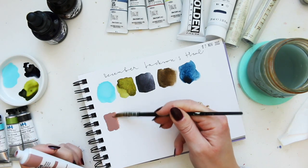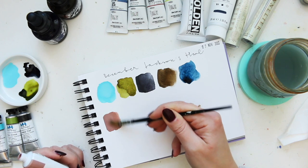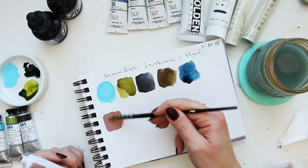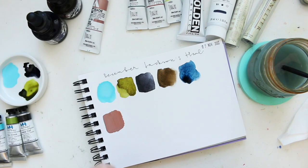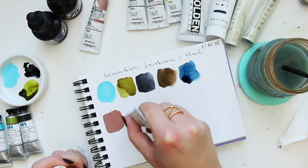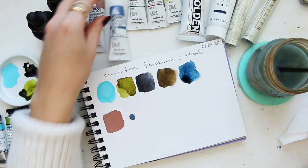With gouache I don't like it when it's watered out, so I'm just going to create these kind of thick mixes. I like using gouache like I would use acrylic paint — very dry, minimal water. Ash blue next.